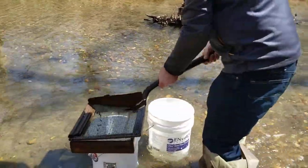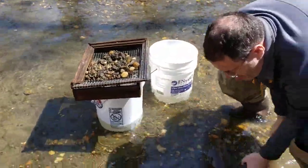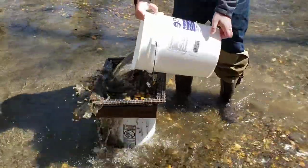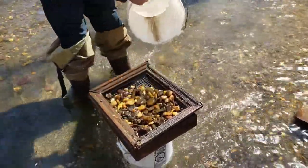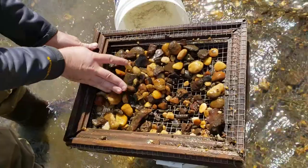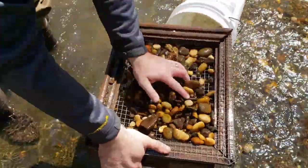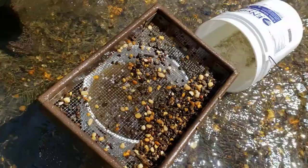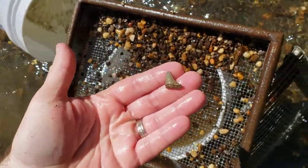I'm going to get the material and put it in our box and get some water. If I did this right, this is to get rid of all the big rocks. Oh look at that, right on top.